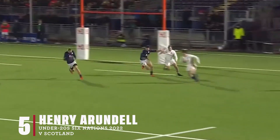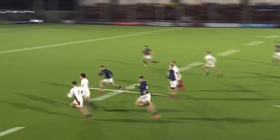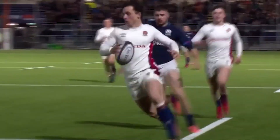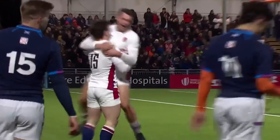Trying to run his way out of his 22. Well, this is enterprising from England. And look at the speed here. The full-back, Arundel. And Arundel is going himself. And Arundel is going to go the full length of the pitch. That is sensational from England.